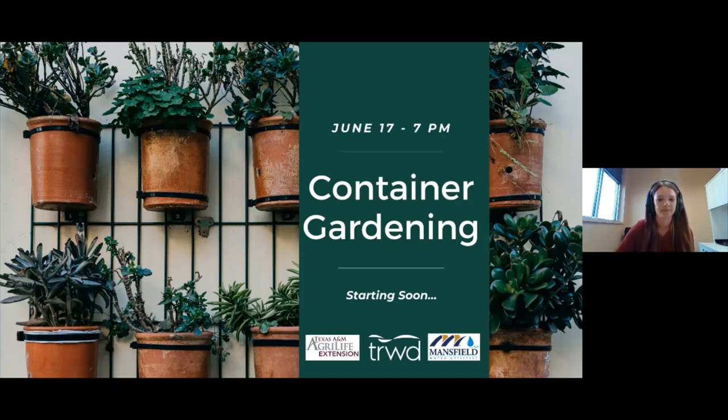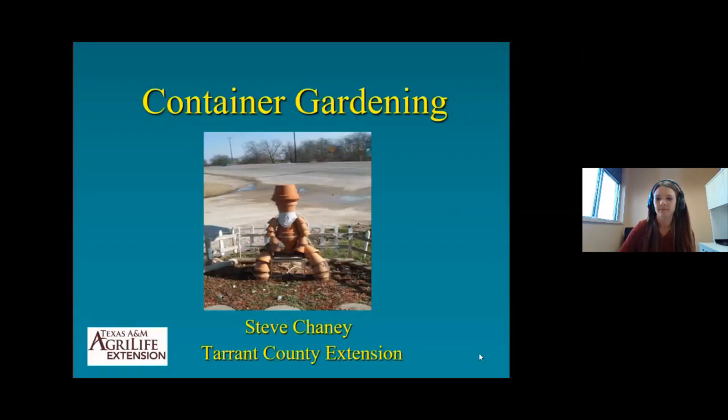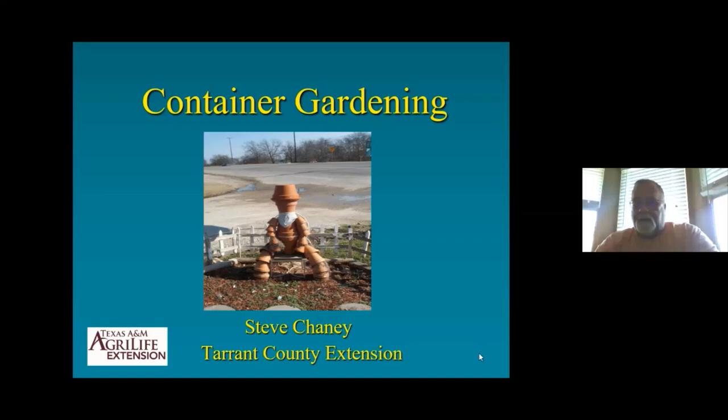Thank you. We're going to talk a little bit about container gardening. Due to everything going on right now with COVID and the stay-at-home orders, everybody's been taking up gardening again, which is great. The only downside is that they're making my phones ring off the wall with questions, but that's good — I'm glad to hear that.